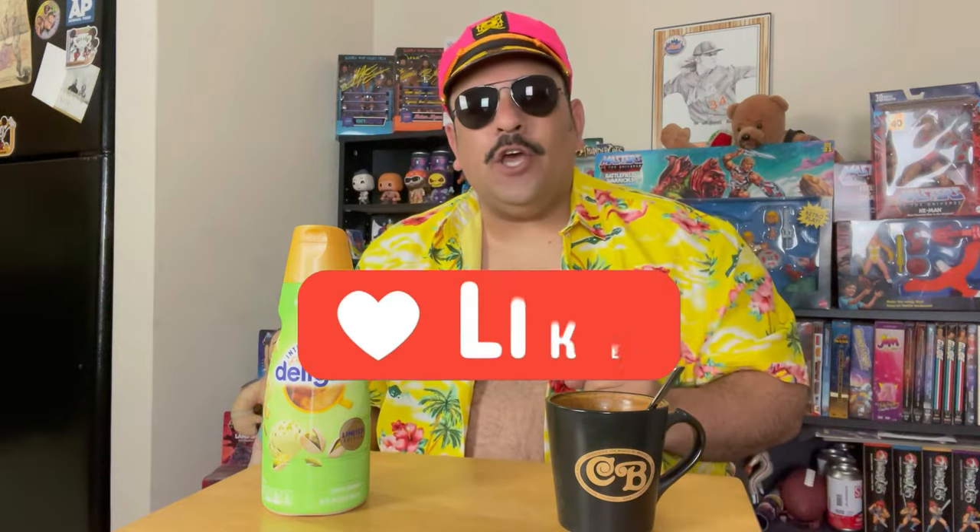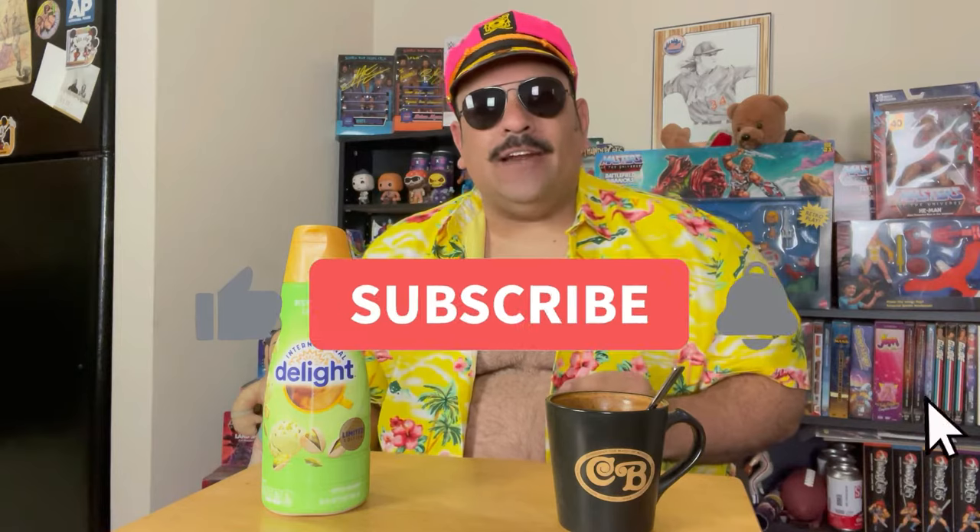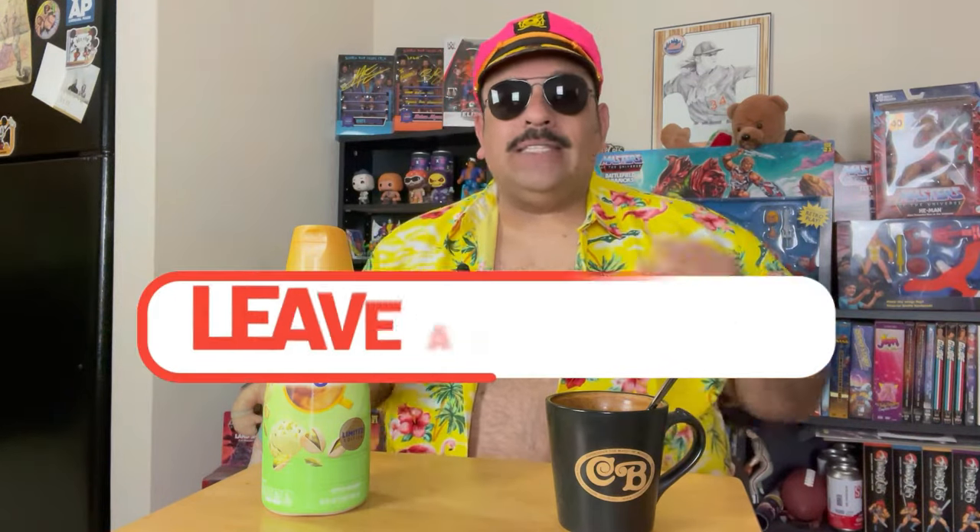I can't wait to dig into this, but before we get started please remember to like this video, subscribe to the channel, get down in the comments, and tell me what you think if you've had the pistachio latte flavor from International Delight, or if there are any other flavors out there you think I should be trying, because I am always up for a couple new flavors.